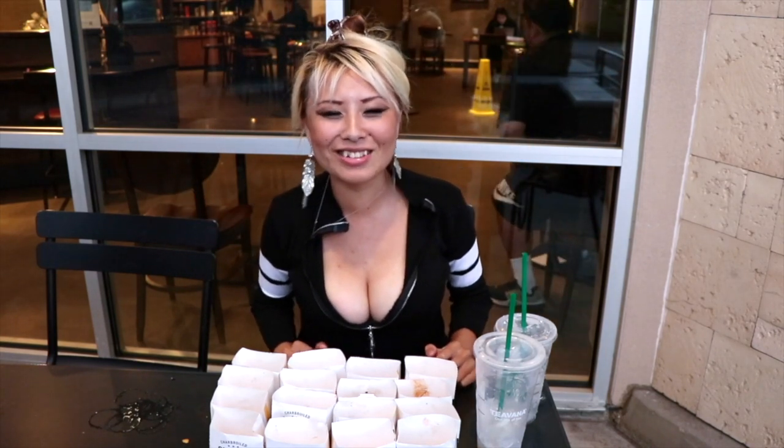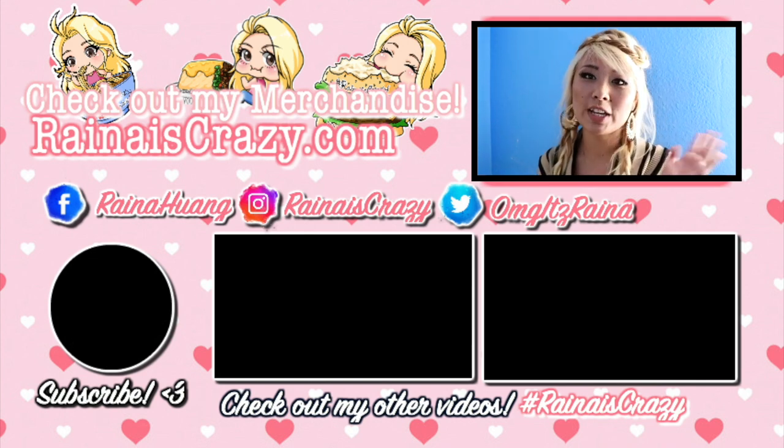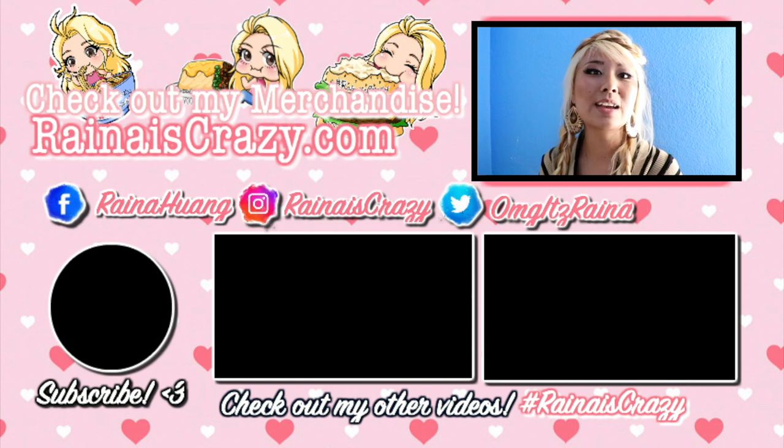Like and subscribe, and join us now. See you next time. Bye-bye! Thank you so much for watching. Like and subscribe if you enjoyed it, and make sure to check out my website for all my merchandise — I've got clothing, prints, and stickers all up on there.